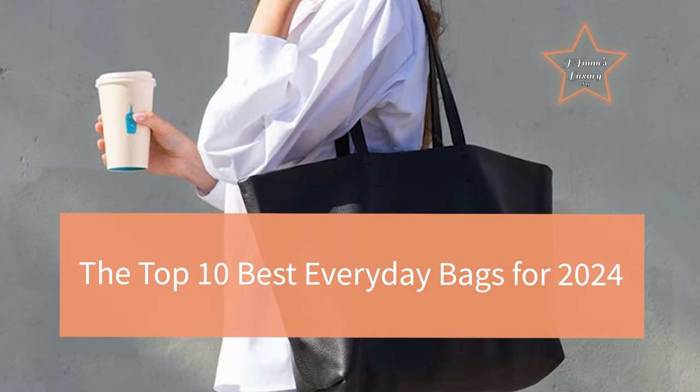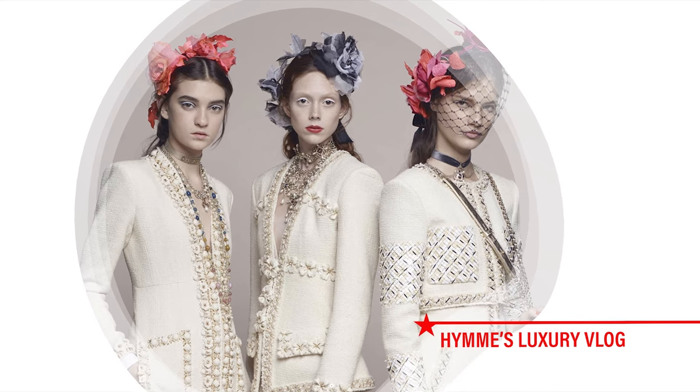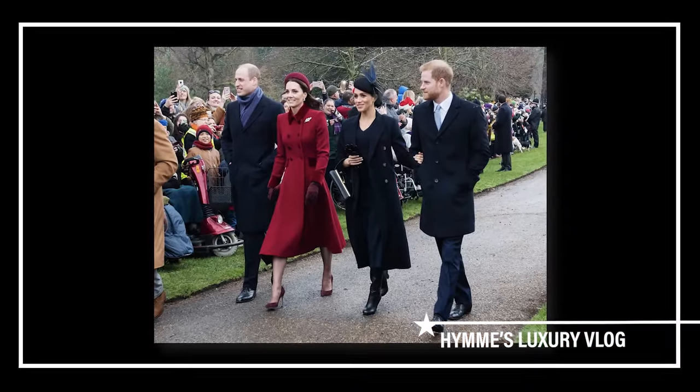The Top 10 Best Everyday Bags This Year. I'm glad you're on my channel. Welcome to Haynes Luxury Vlog.